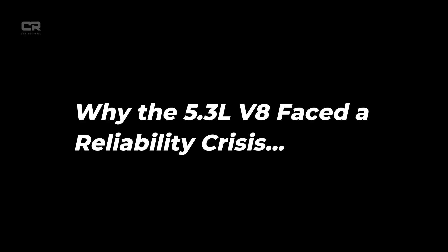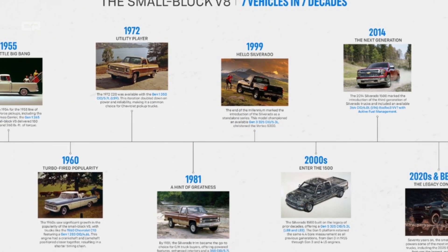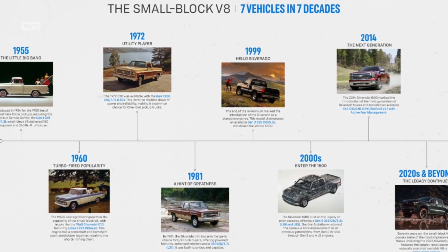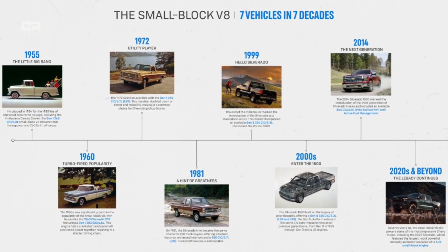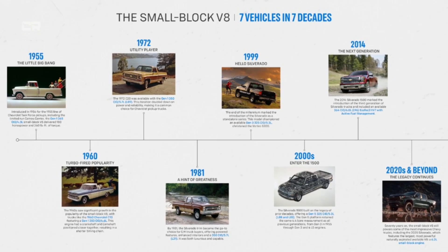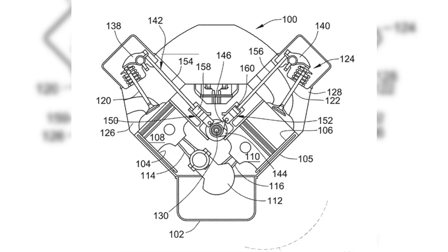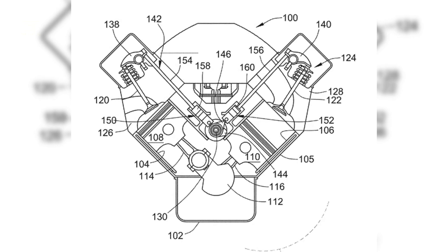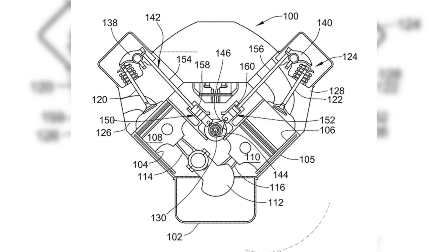Why the 5.3L V8 faced a reliability crisis. The modern 5.3L V8, part of the Ecotec3 family, evolved dramatically from the simpler Gen 3 and Gen 4 small blocks. With the push for higher efficiency and emissions compliance, GM added advanced systems such as Active Fuel Management and later Dynamic Fuel Management. These technologies allowed the engine to deactivate cylinders during light-load driving, reducing fuel consumption. On paper, the system was brilliant. In practice, it introduced a weak link into an otherwise robust architecture.